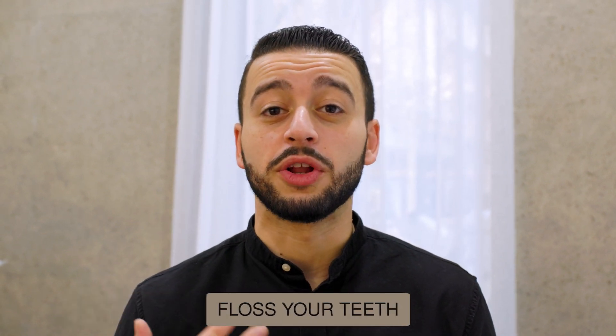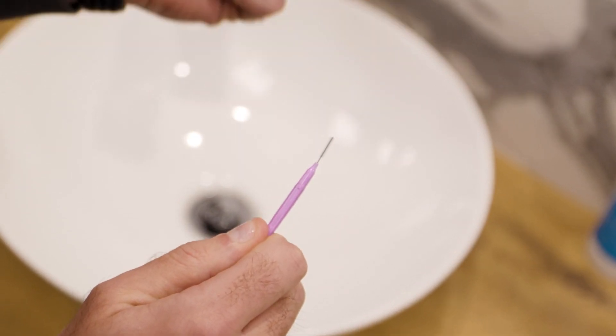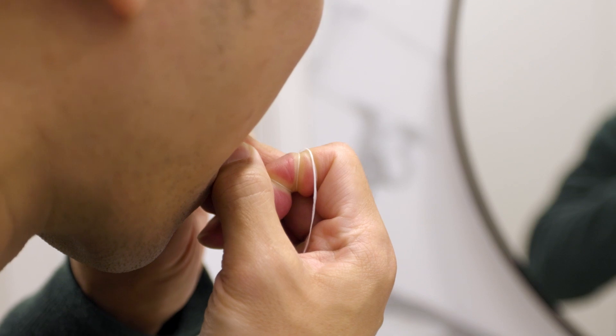The second thing that we need to do is floss between the teeth. You can use floss, you can use picksters, you can use water flossers. Anything that gets food out between your teeth will make sure that your veneers stay clean, that your teeth stay healthy and that you can keep them for as long as we can.